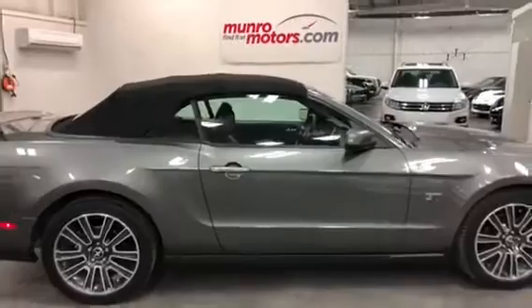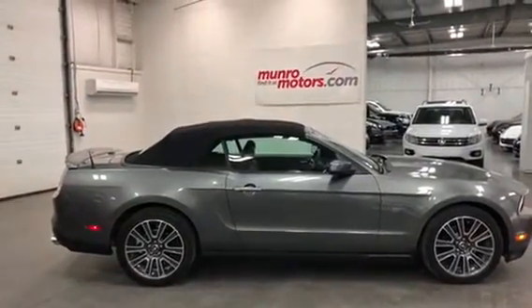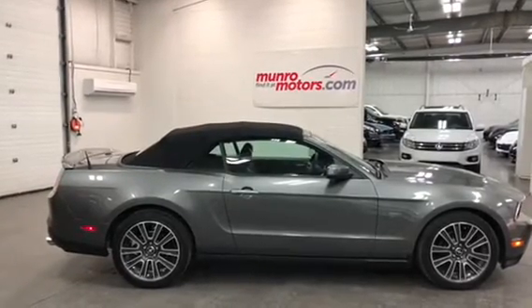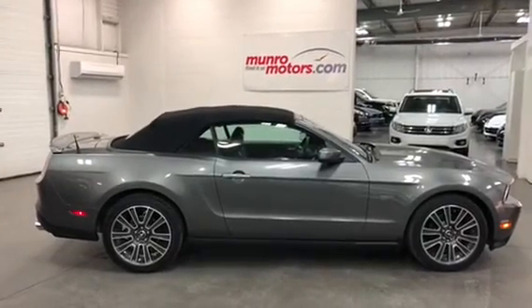So there you have it, folks — a 2010 Mustang GT Convertible Premium with navigation, upgraded wheels, and a cloth top. It's available at MonroeMotors.com. Come on down and have a look for yourself. I look forward to seeing you real soon.